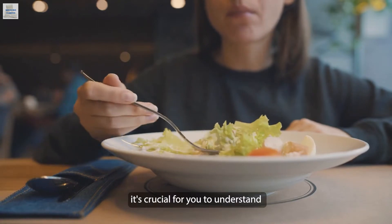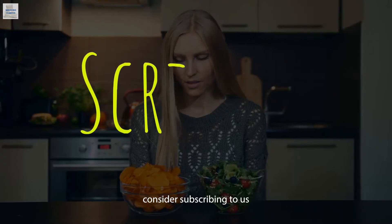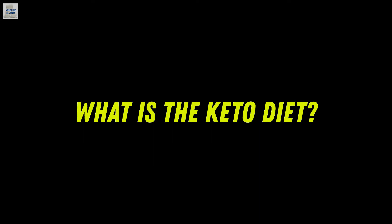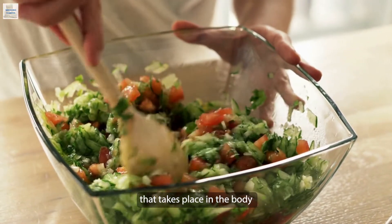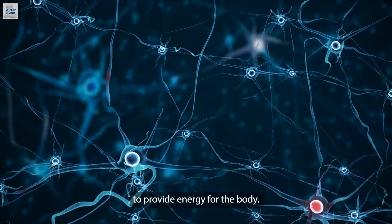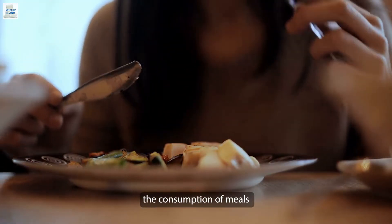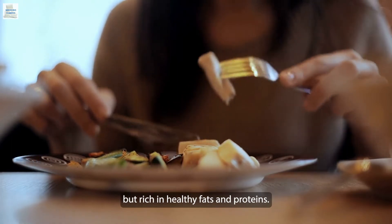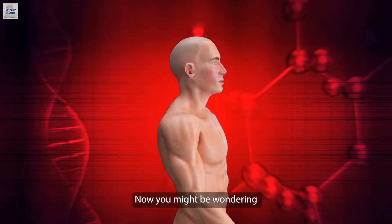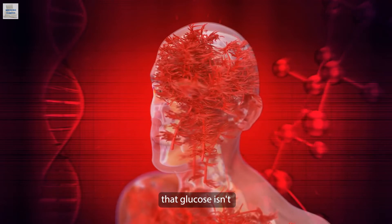Before delving into these steps, it's crucial for you to understand how keto diet plans work and the benefits you stand to gain from them. What is the keto diet? Keto is short for ketogenic, and this is essentially a reaction that takes place in the body when glucose is absent. In the absence of glucose, the body breaks down fats to provide energy, and this is the basic principle of the keto diet. In a ketogenic diet, glucose isn't broken down completely.